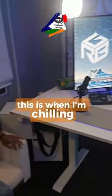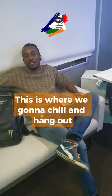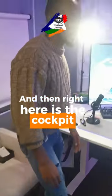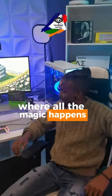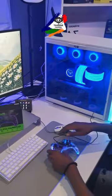We've got a couch here as well — this is where I chill, so I'm gonna hang out with my guests here while I'm recording. And then right here is the cockpit — this is the driver's seat where all the magic happens. I love being a gamer!